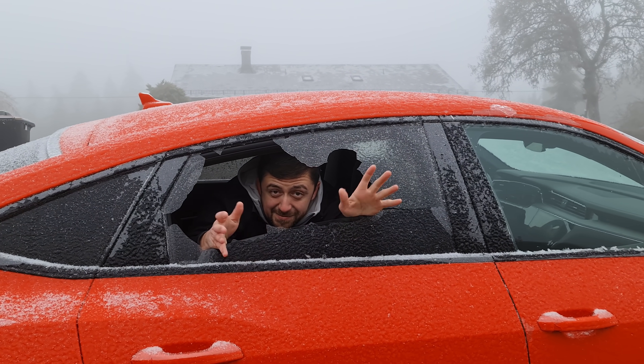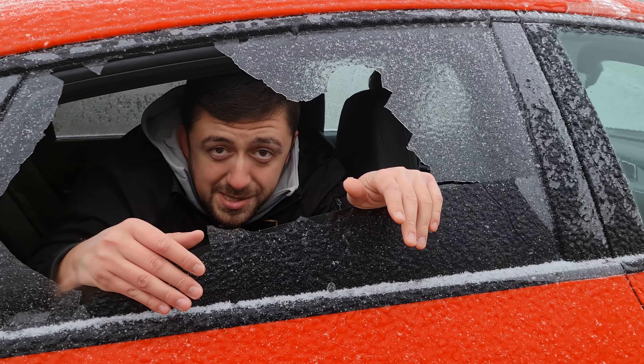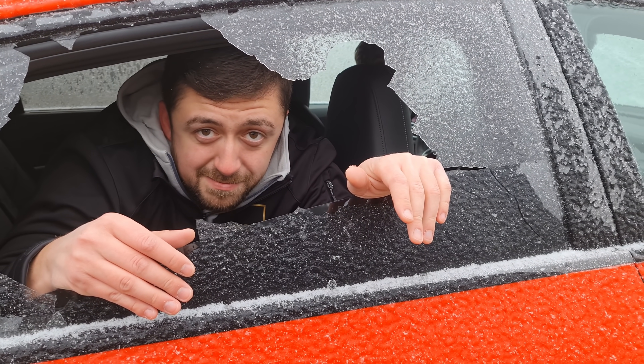Good morning comrades! Welcome back to the channel. Welcome back to the Nürburgring. As you can see, things are pre-frozen. Let's make them lit content.